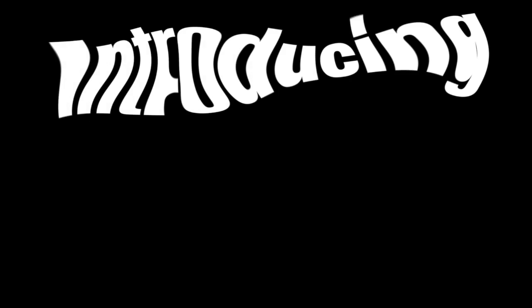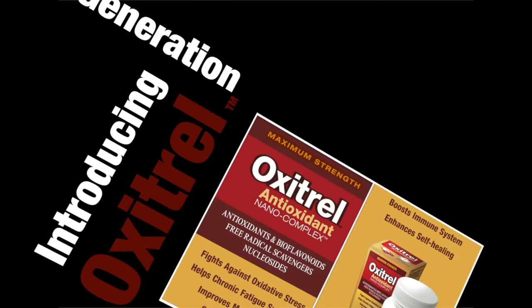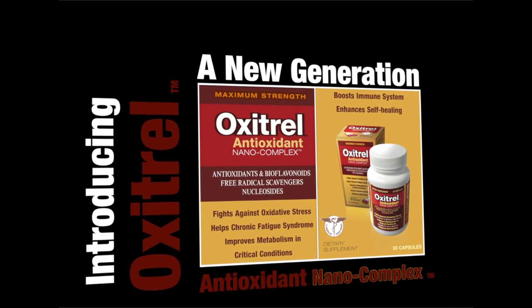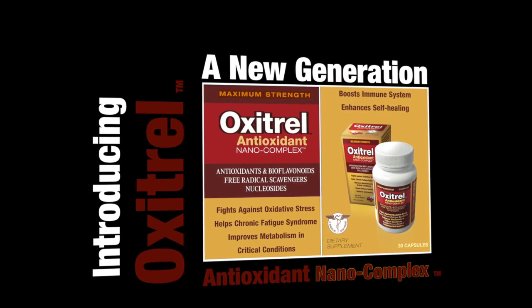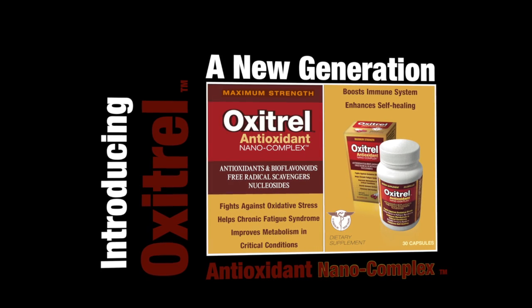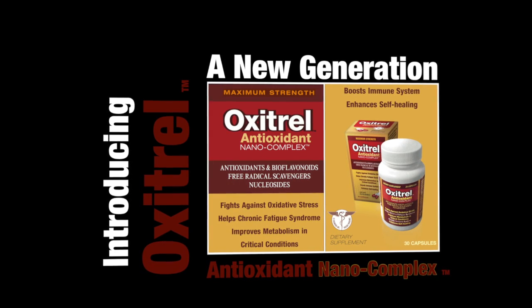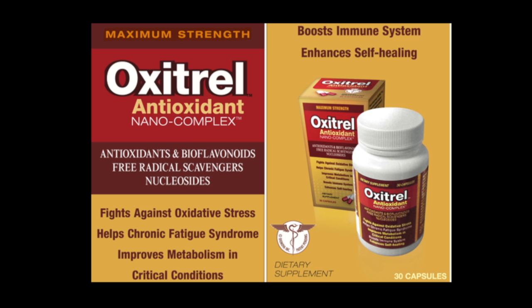There is help for this problem. I'm excited to introduce you to Oxytrell, a new generation of antioxidant nanocomplex manufactured by Bionova Lab, an American-based company. Oxytrell uses a patent-pending process called New Cell Direct, an imitation of the cell membrane in order to deliver to cells the much-needed bioactive substances nanocomplex.